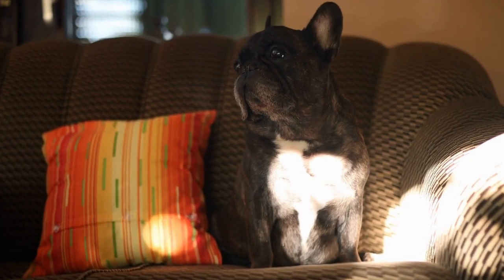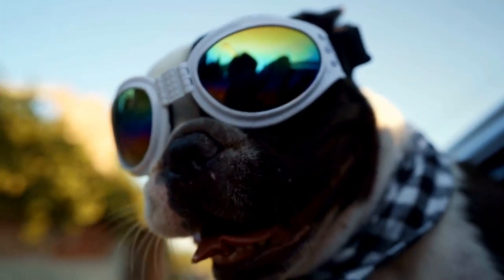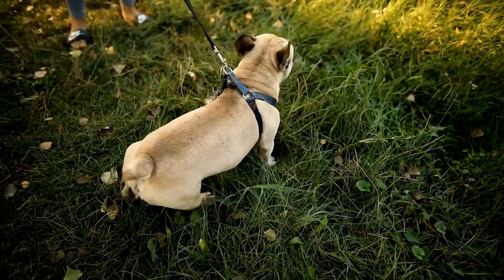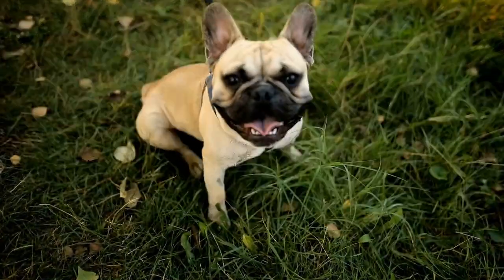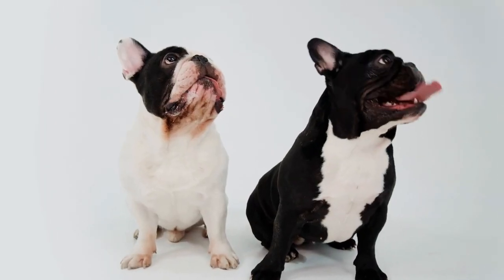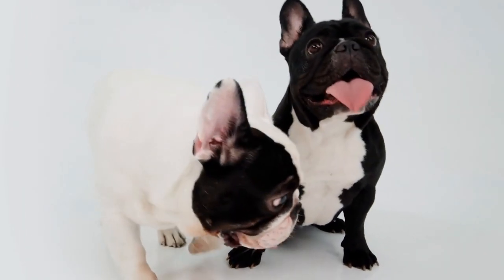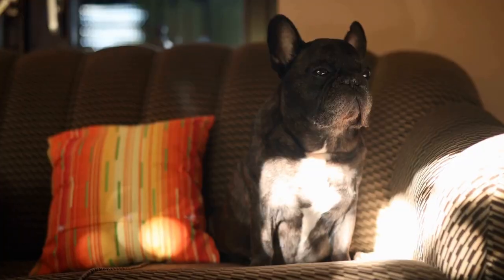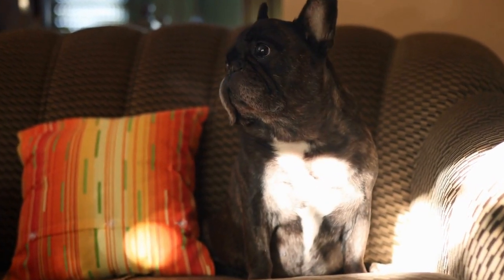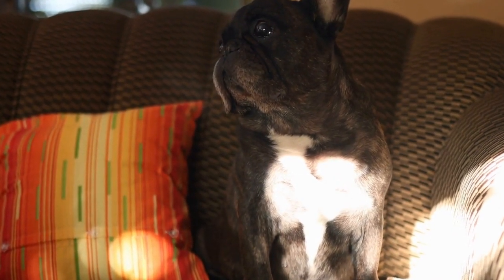Preventative Measures. While French Bulldogs may be predisposed to respiratory problems, certain preventive measures can help minimize the risk and improve their quality of life. A. Weight management: Maintaining a healthy weight is crucial for French Bulldogs, as excessive weight can put additional strain on their respiratory system. B. Regular exercise: Although French Bulldogs can have exercise limitations, regular low-impact activities like short walks are beneficial for their overall health and can help improve their breathing.